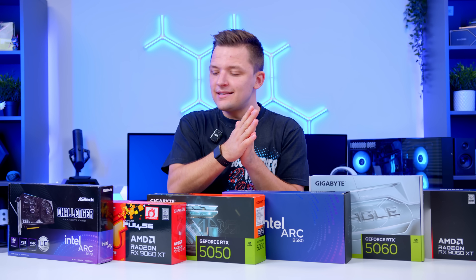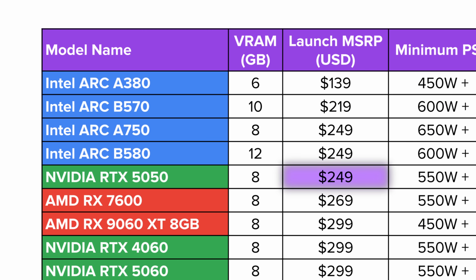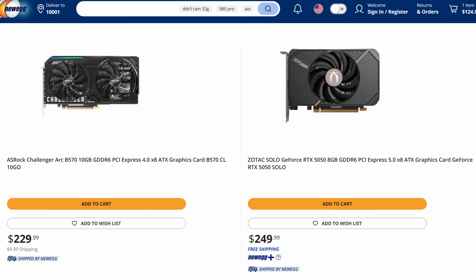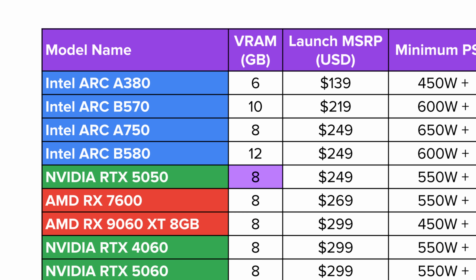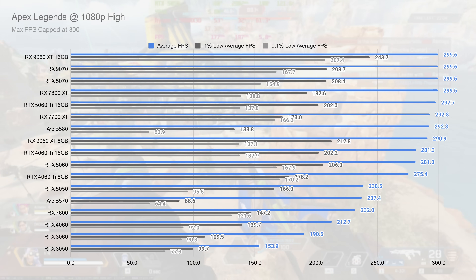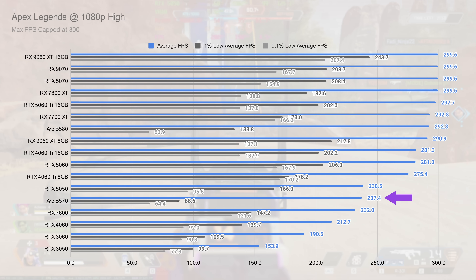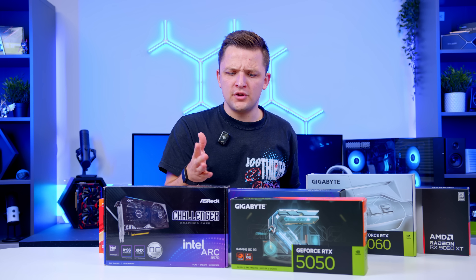Let's talk about the best options, starting with the sub-$250 price point. For sub-$250 you've got two choices: the Intel Arc B570 or the RTX 5050. The RTX 5050 comes in at $249 USD while the B570 comes in at $219. Real-world pricing on Newegg at the time of filming puts the 5050 at its MSRP and the B570 just over. The RTX 5050 has just 8GB of GDDR6 video memory, while the Intel Arc B570 pushes this up to 10GB of GDDR6. In Apex Legends at 1080p high, capped at 300 FPS, the Arc B570 pulls in 237.4 FPS — only marginally lower than the 5050's 238.5 FPS. In this title the two cards are pretty even.